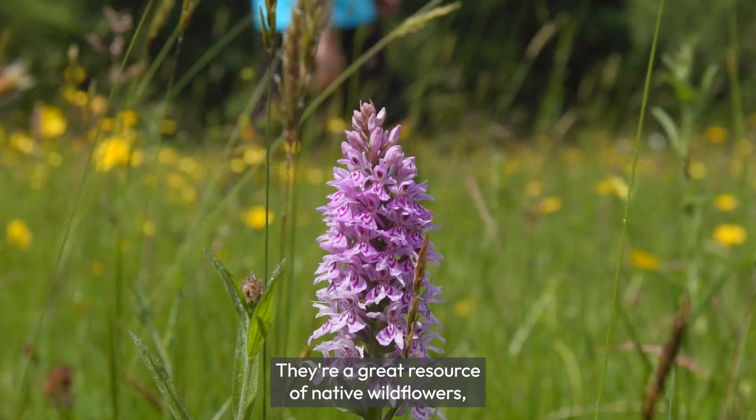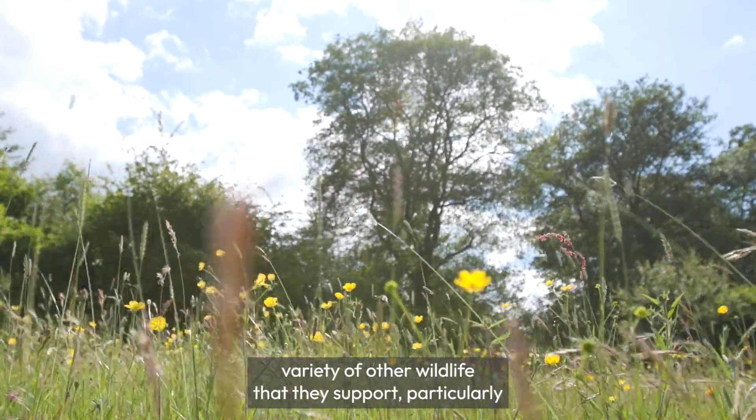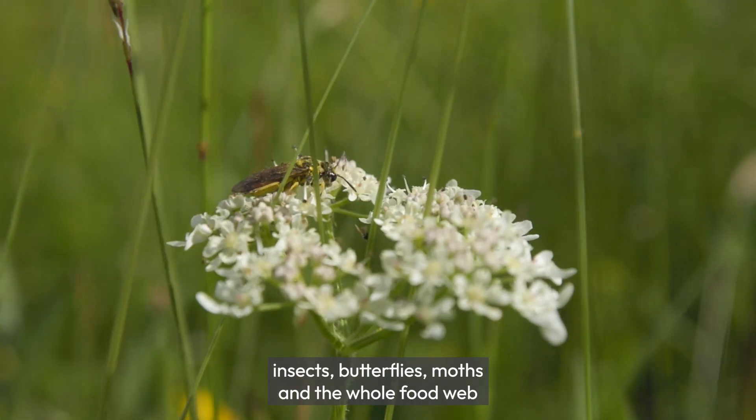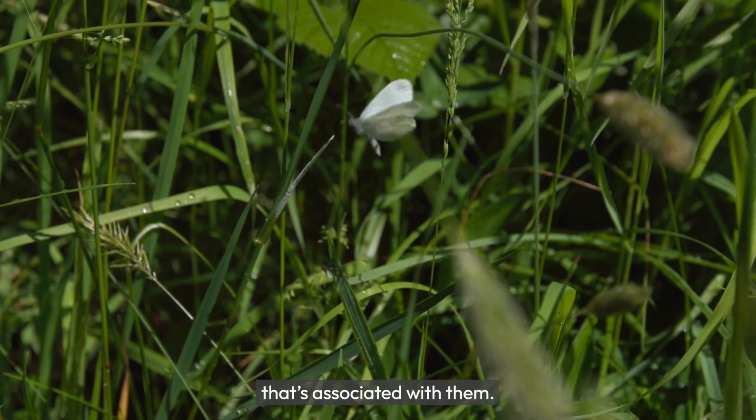They're a great resource of native wildflowers but also for the vast variety of other wildlife that they support, particularly insects, butterflies, moths, and the whole food web that's associated with them.